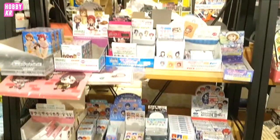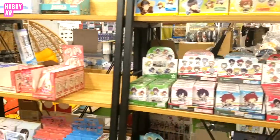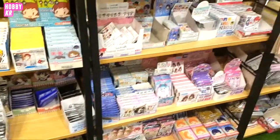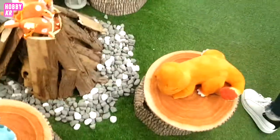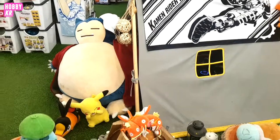They mostly have idol anime stuff — a lot of Love Live, a lot of Idolmaster, King of Prism, stuff like that. I love their decorations; I had put a picture of their Magikarp can bonfire on my Instagram before — I love it.